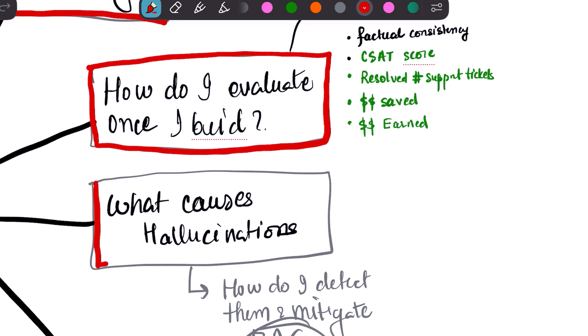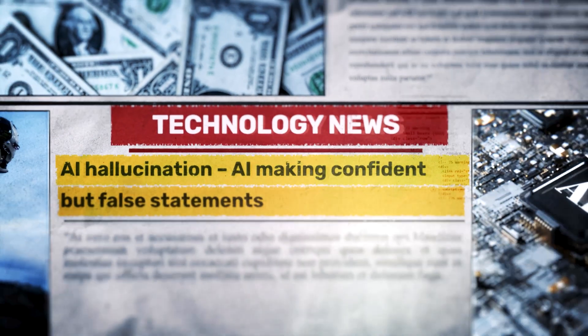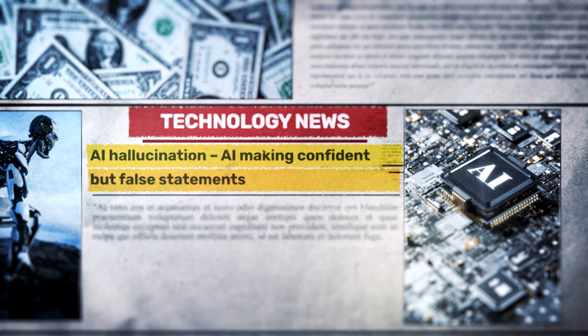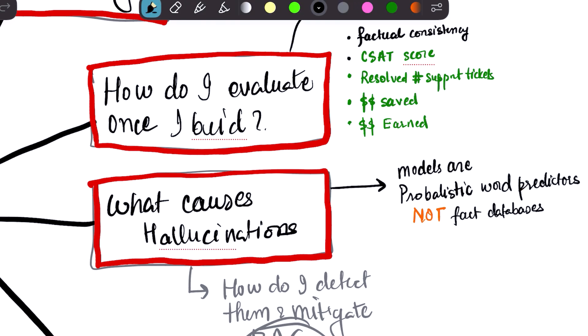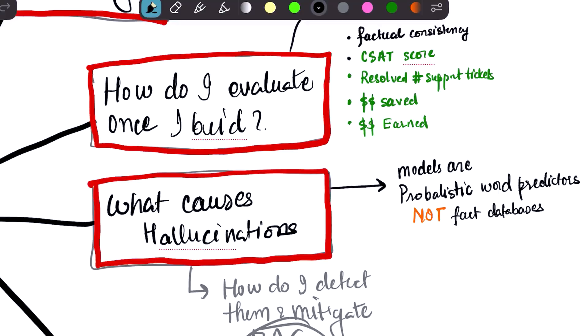Now we get to the heart of AI engineering: ensuring your model provides high-quality, reliable answers. This brings us to the biggest boogeyman in AI — what causes hallucinations? Hallucinations happen when an AI confidently states something that is completely false. This is because models are probabilistic word predictors, not factual databases. If they haven't been trained on specific factual data, they will essentially guess the most plausible-sounding sequence of words, which can be wrong.